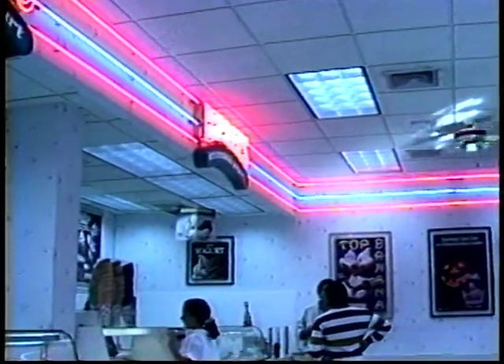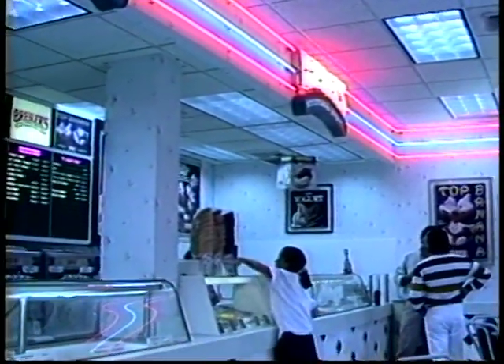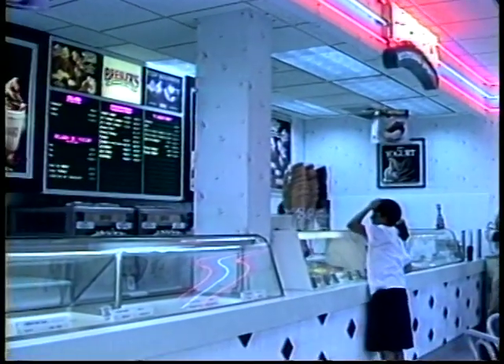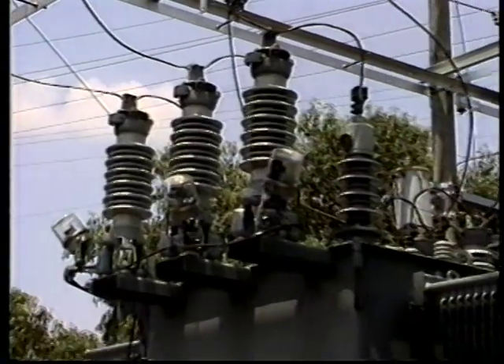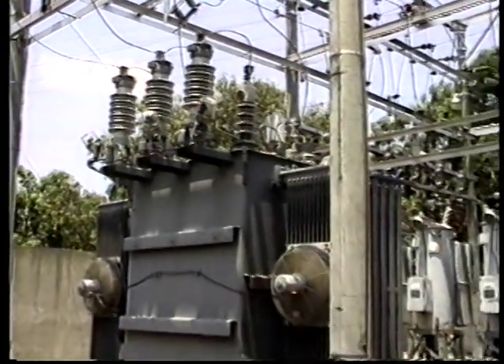When correctly installed, a surge arrester will assist you in providing reliable uninterrupted service to the public. They protect expensive system components from damage due to lightning and other high voltage surges.